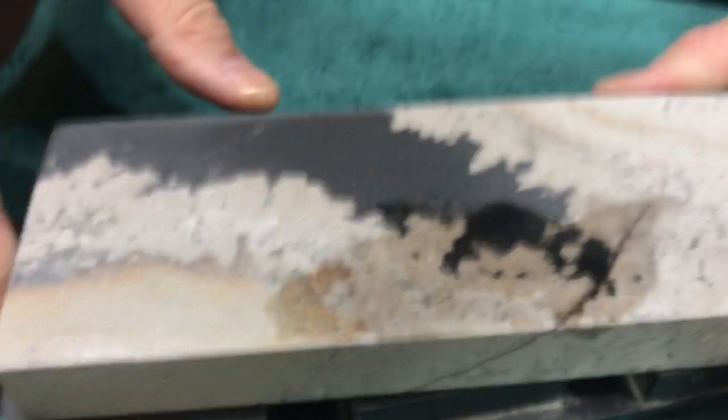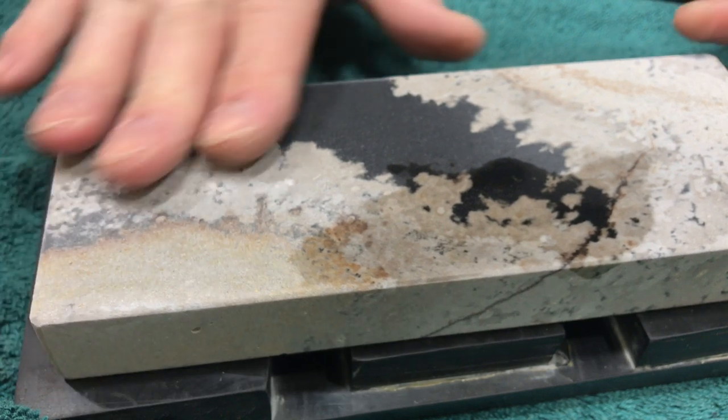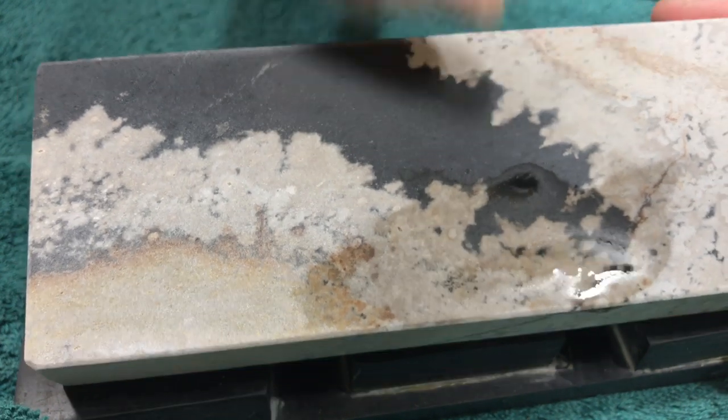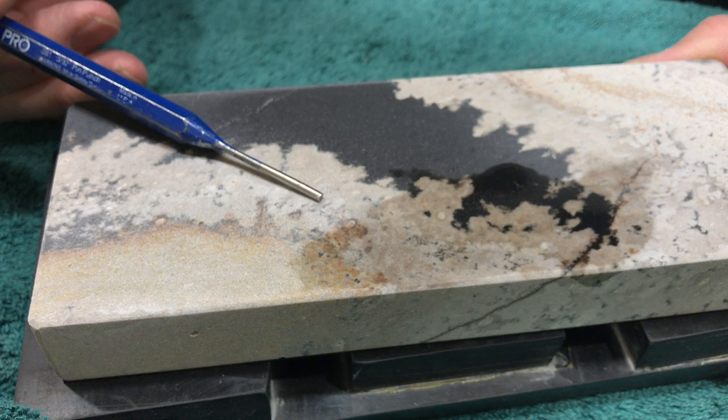This is out — this is cool. It's an Arkansas stone. I love Arkansas stones. I have a bunch of them around here. I don't talk too much about them because — all right, this is a soft arc, and to me, in my opinion, a soft arc needs to be worked with oil.